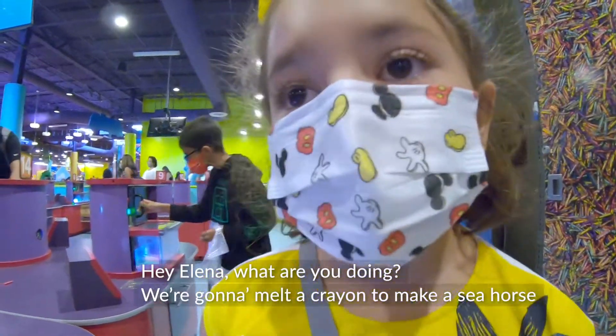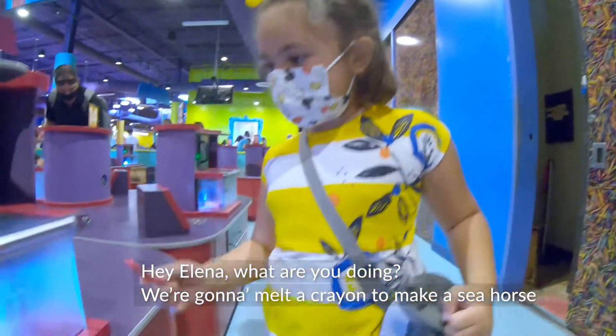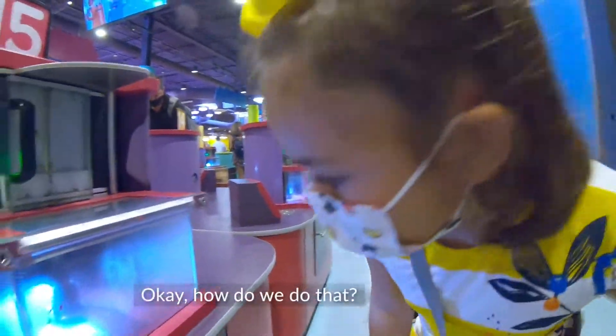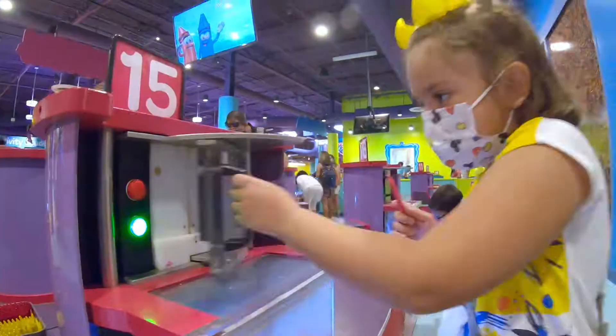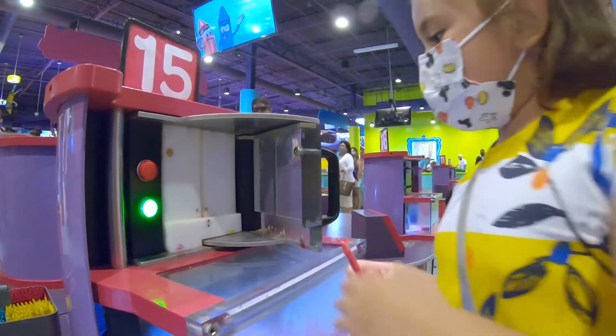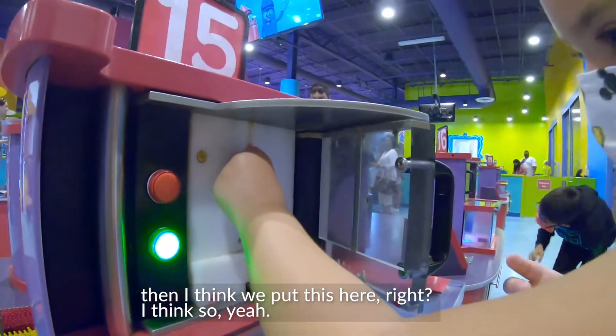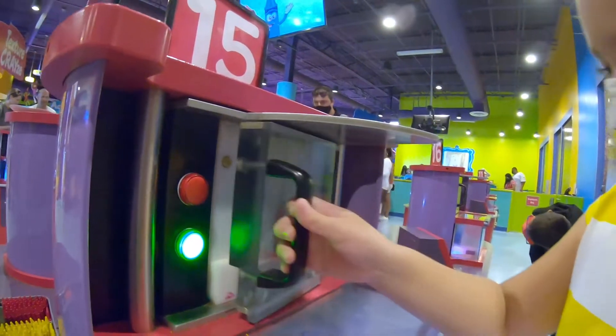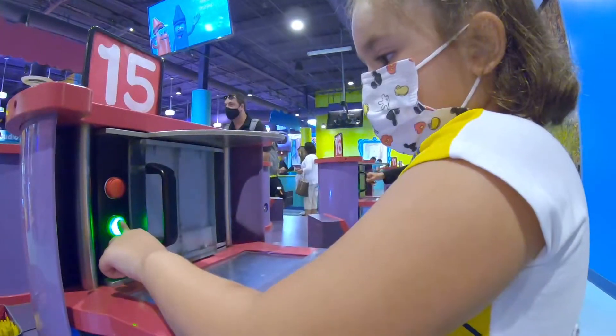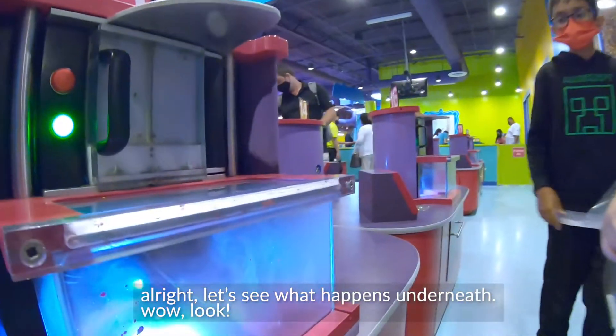Okay Elena, so what are you doing? We're going to melt the crayon to make it a sea. Okay. How do we do that? It's right there. Sea or sea. How do we do it? We first open the door. And next, I think we put this in here, right? I think so. Alright, let's see what happens underneath.